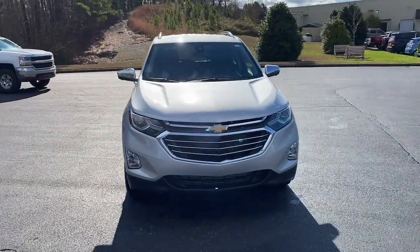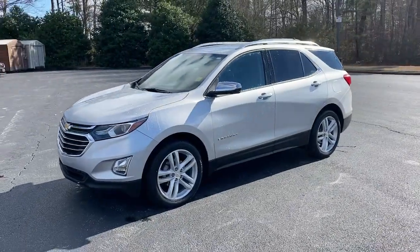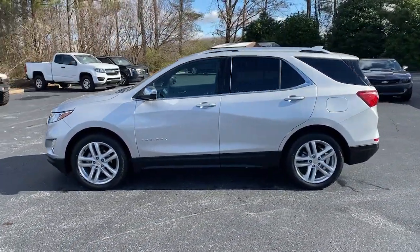Can you see yourself in the 2020 Chevrolet Equinox? This vehicle is an outstanding buy with fewer than 45,000 miles on the odometer.